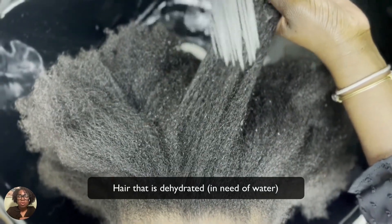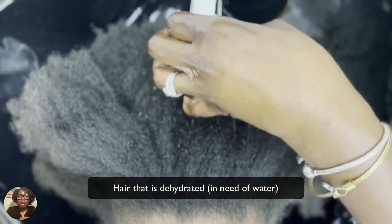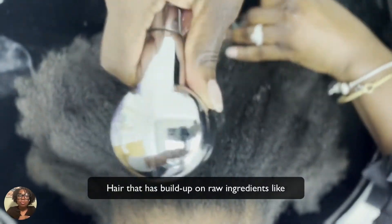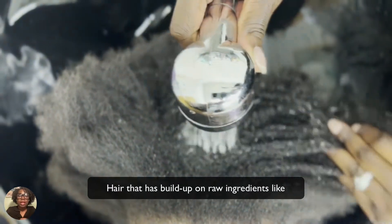One: hair that is chronically dehydrated, meaning it does not get enough water often. Another is hair that has buildup on it that is preventing the water from penetrating through the layers of the hair.